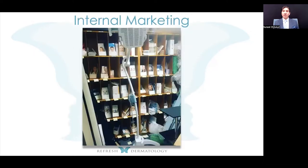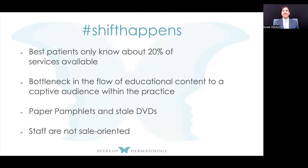When we look at old-fashioned internal marketing, this is what we see at many clinics — brochures everywhere, listed in the reception area and put inside patient rooms. A shift needs to happen because our best patients only know about 20% of the services available. They're not likely to pick up those pamphlets unless a picture is motivating them or you're using them for a specific educational purpose.